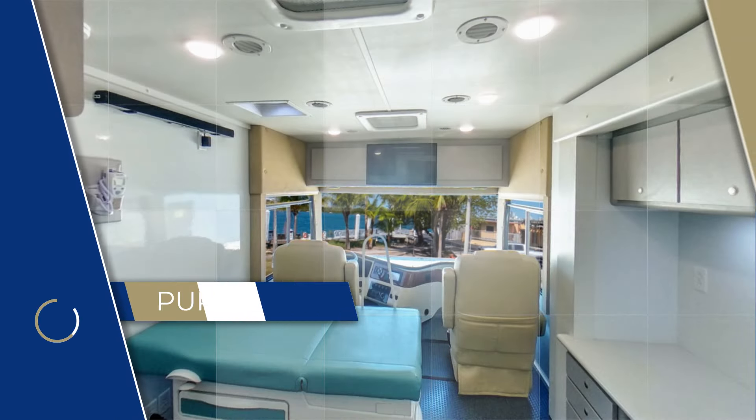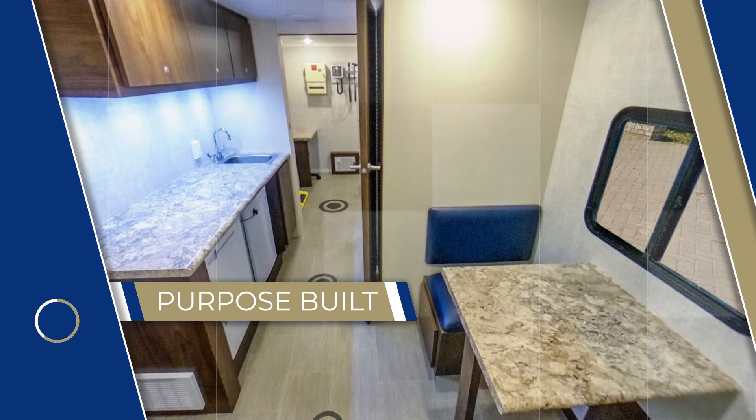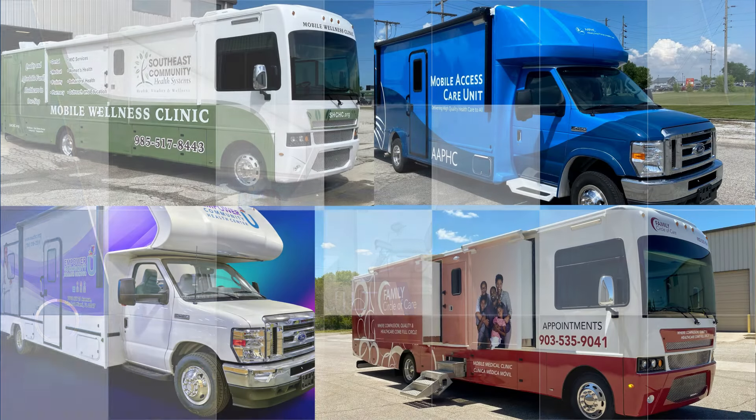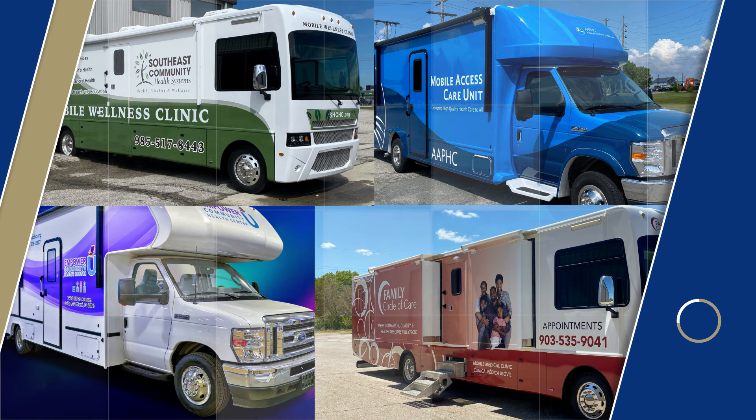Our vehicles are purpose-built for performance, durability, and versatility. Experience the smooth ride and unmatched stability. Join our satisfied customers who rely on Mobile Specialty Vehicles for their unique needs.